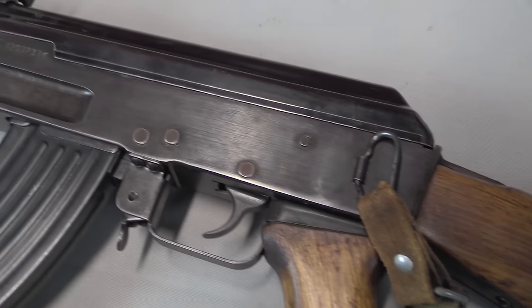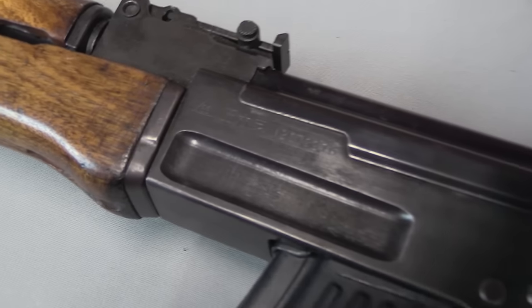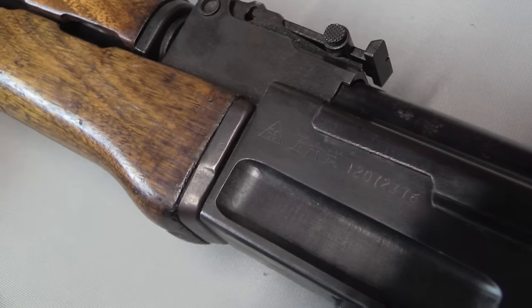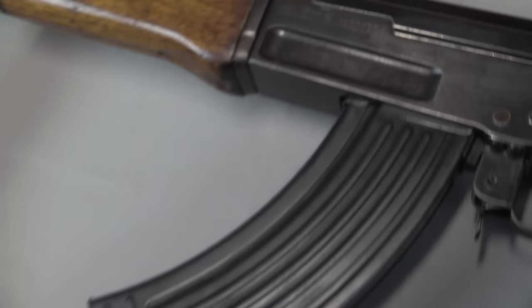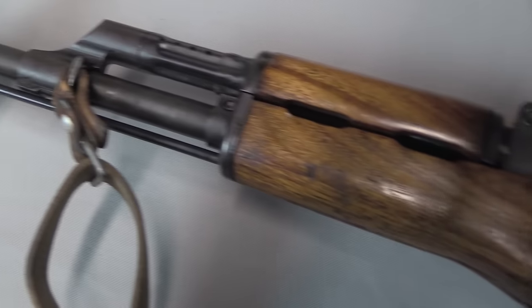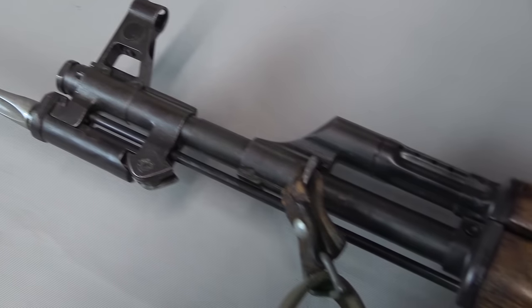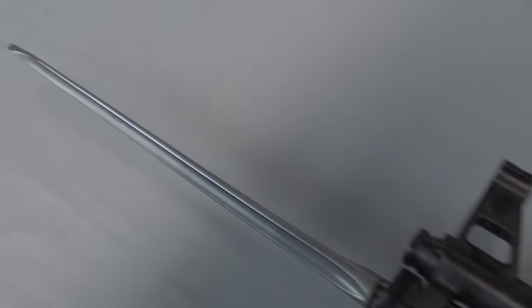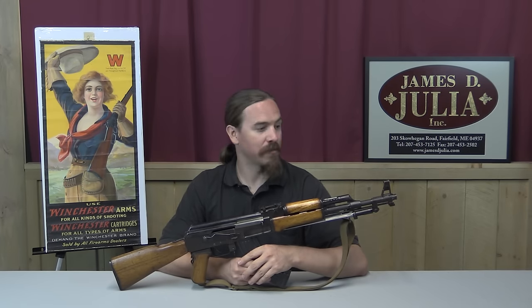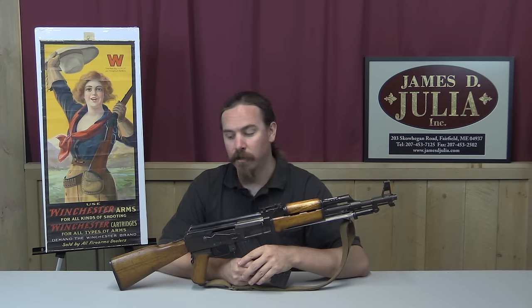So this is the iconic enemy weapon, from the United States point of view, of the Vietnam War. In fact, this particular example was brought back during the Vietnam War by a US veteran who said he actually saw a North Vietnamese medic with this rifle shooting at Americans. Medics by international standard aren't supposed to be combatants, and when he saw that, he said, 'Well, that guy is fair game.' He shot him, took his AK, and brought it home as a trophy. That's how this thing ended up in the United States.